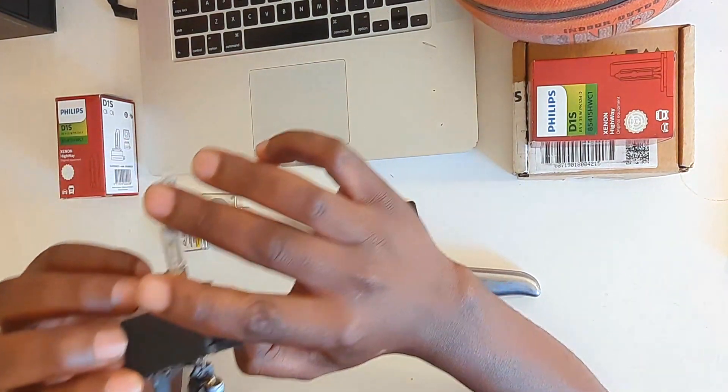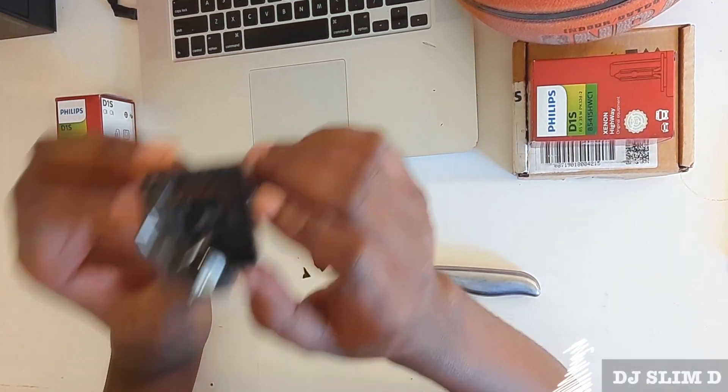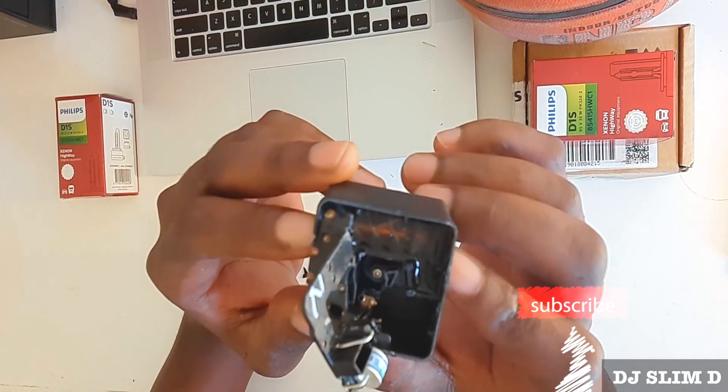And there you have it guys. No evidence of an actual mechanical fan in this bulb.